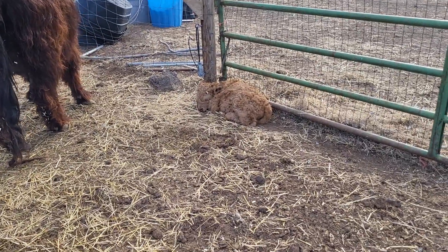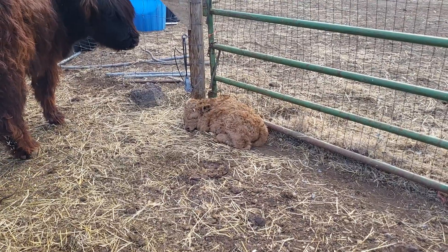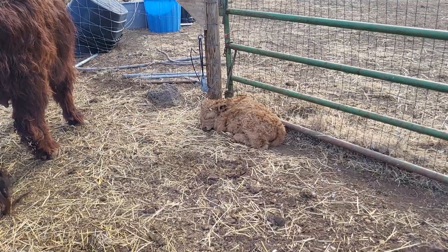She was born about 3 o'clock and now I think it's 5. I've seen her nurse. Now she needs to take a little snooze.